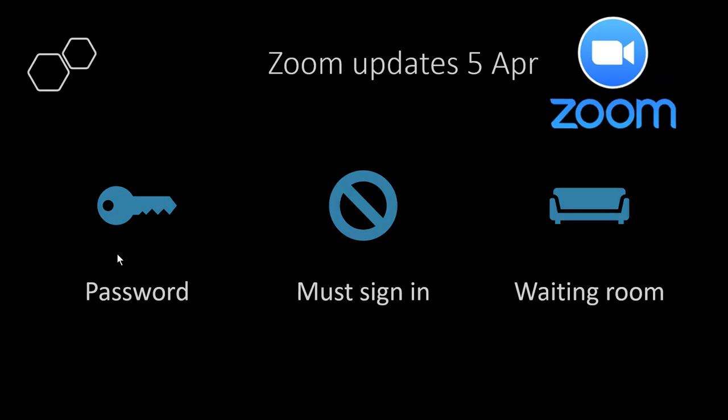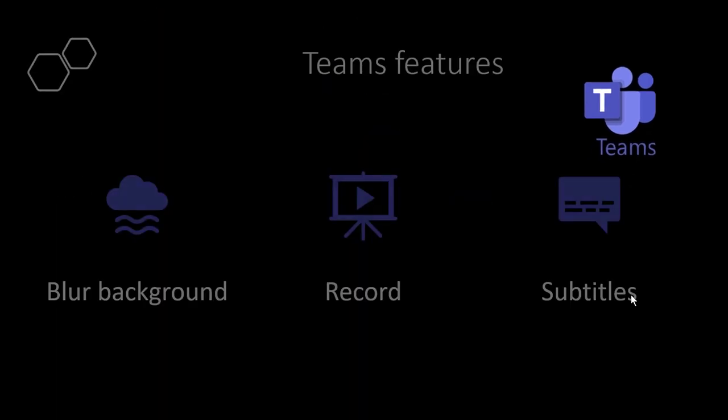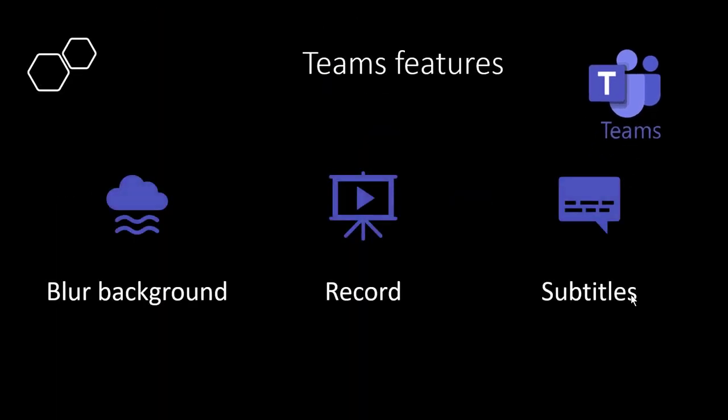Looking at the top four players on the market — Zoom, WebEx, Google Hangouts Meet, and Teams — here is how I believe they fall. For call features, I believe Zoom has the best. But Microsoft Teams has the best stuff pre-call, post-call, and also for side chat. Let me show you some of those in Teams now.